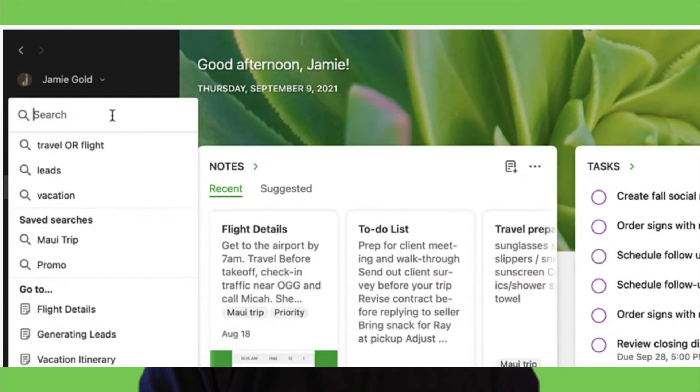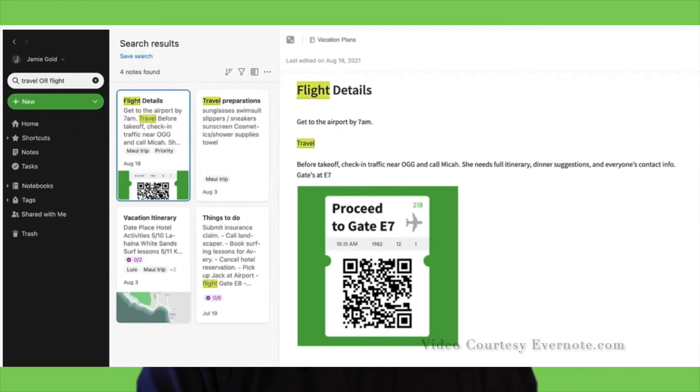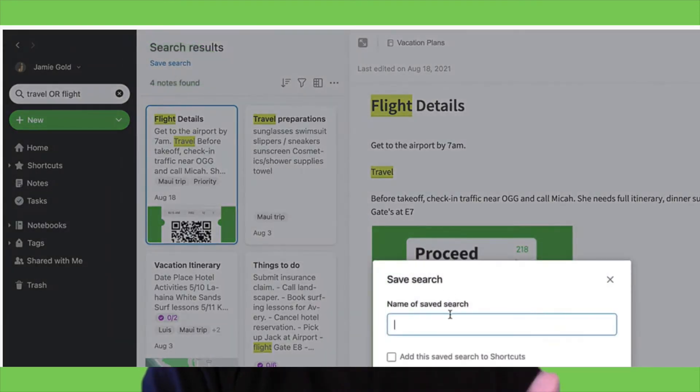Well, you can save that phrase for even faster access — you don't even have to go to the search bar and type in the phrase. When you want to use that search again, just click or tap the icon in the search bar and select the one you want to use. Or, because we've saved it as a shortcut, you can now find it among all of your shortcuts.